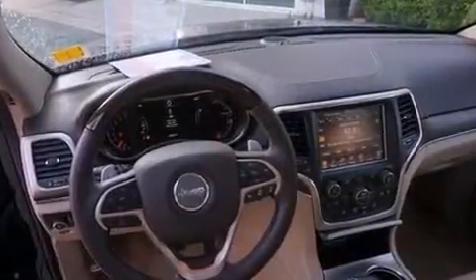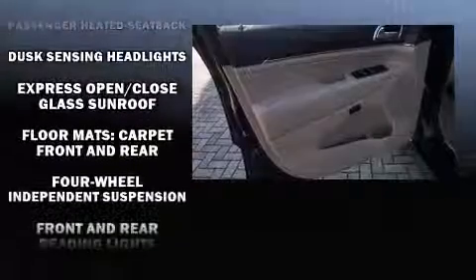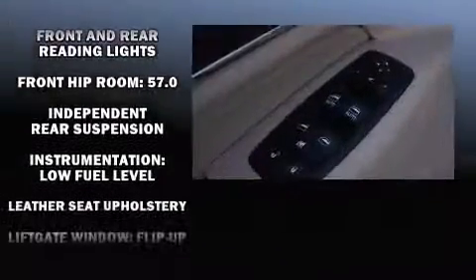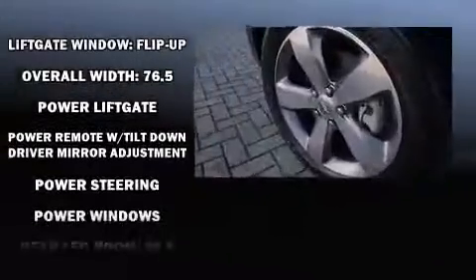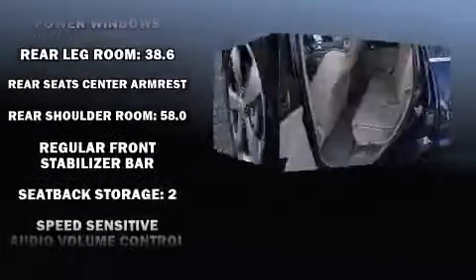Jeep ensures the safety and security of its passengers with equipment such as dual front impact airbags, brake assist, anti-whiplash front head restraints, a panic alarm, an emergency communication system, and four-wheel disc brakes with ABS. Safety and maximum capability are assured via self-leveling rear suspension, which maintains optimal driving geometry.